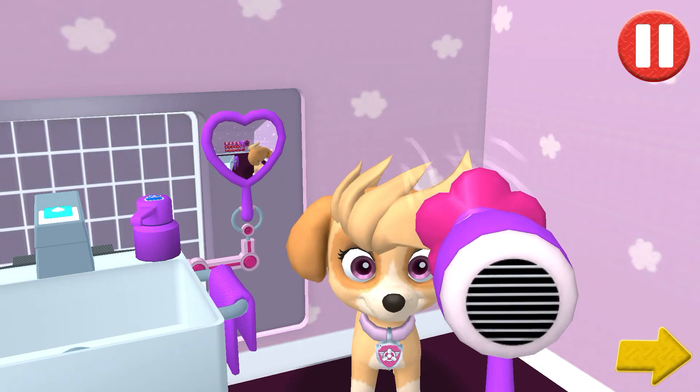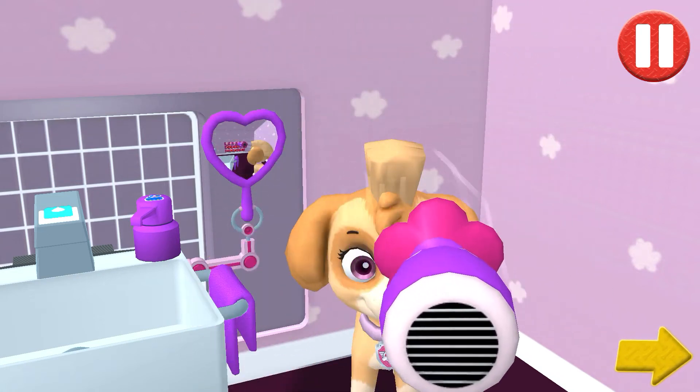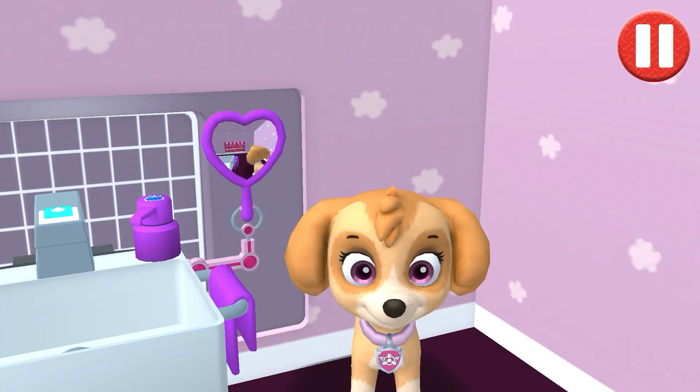Tap the hair dryer to blow dry the pup's hair. Tap the arrow to go to the next activity. All right, I'm one cleaned up pup.